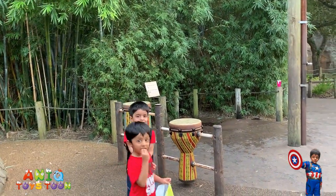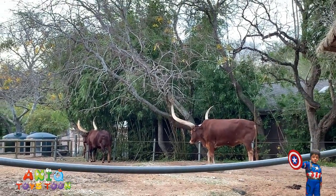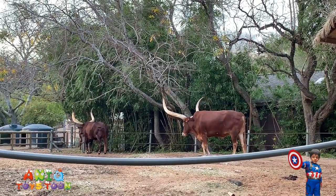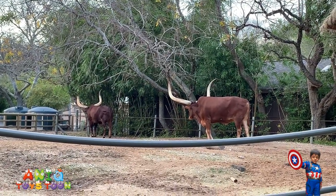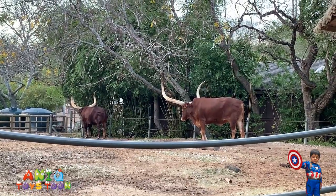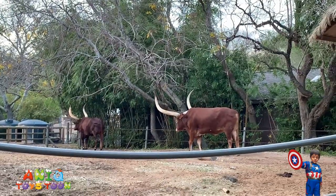Look at these big cattle with the big horns. So this is the type of cattle you would find here in Texas. The cattle itself is big and the horns are also big — because these are Texan cattle. Hello, cattle!